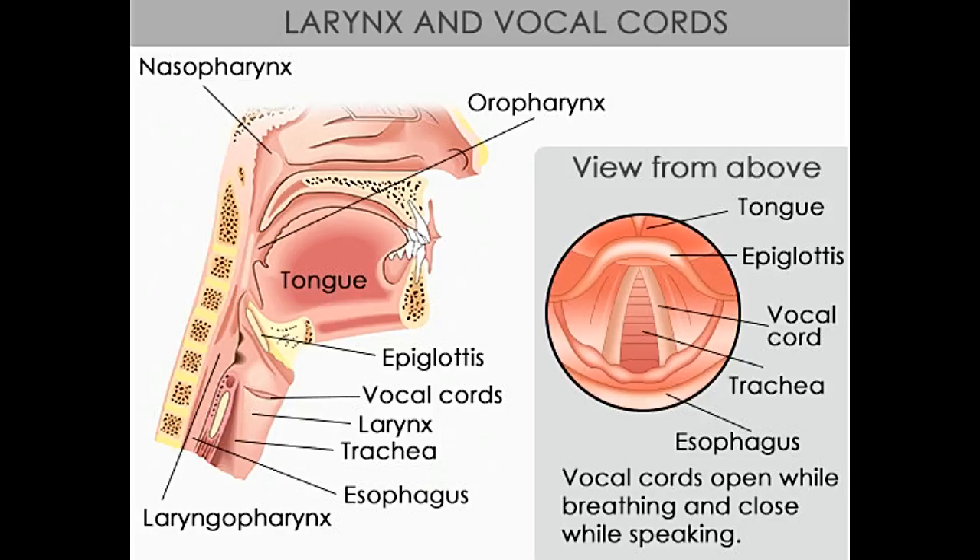The intrinsic muscles include the cricothyroid muscle, posterior cricoarytenoid muscles, lateral cricoarytenoid muscles, and transverse interarytenoid muscles. The cricothyroid muscle extends from the cricoid to the thyroid cartilage. It raises the cricoid and lowers the thyroid, which in turn reduces the cricothyroid space. This creates tension and lengthens the vocal folds, changing their stiffness and the period for which the vocal folds vibrate, thereby producing higher-pitched sounds.